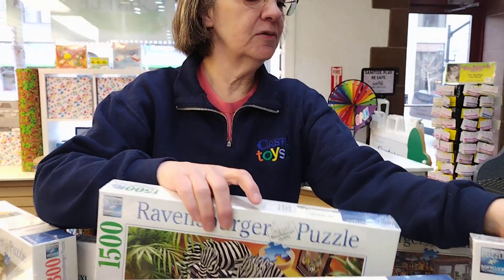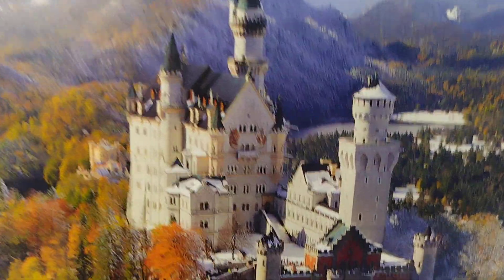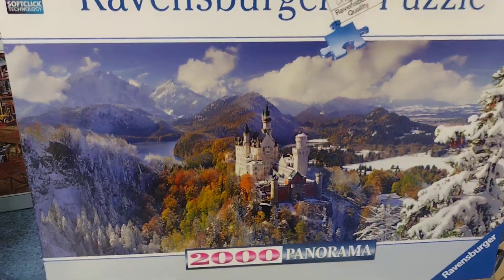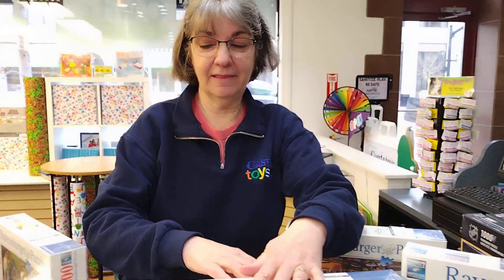And then we do go up to 2000 piece puzzles. This is the castle in Germany, Neuschwanstein, that the Disney castle was modeled after. We could order in higher piece puzzles if you're interested — 3000, they go up to 180,000 pieces, I think.